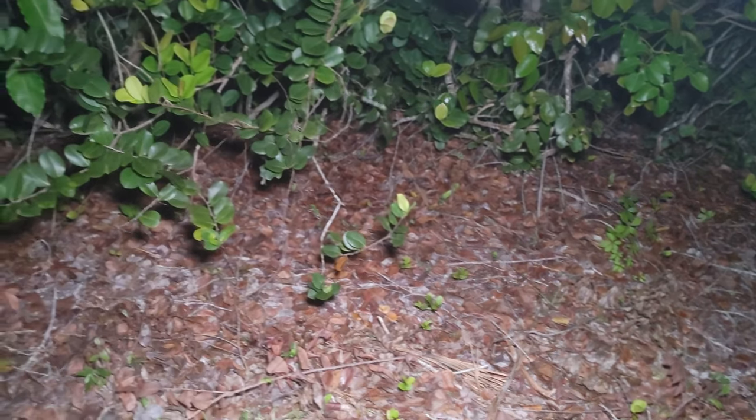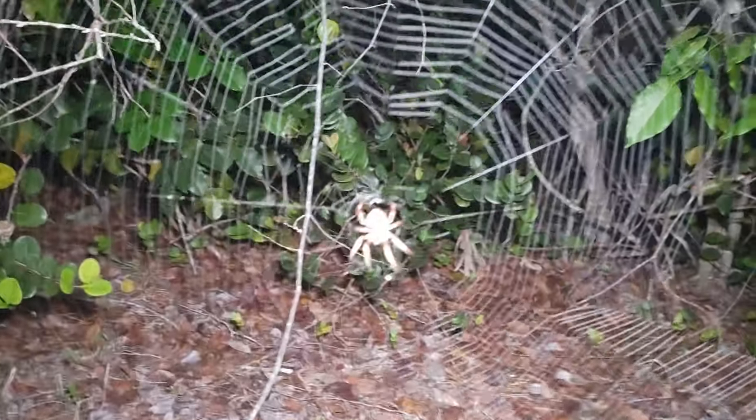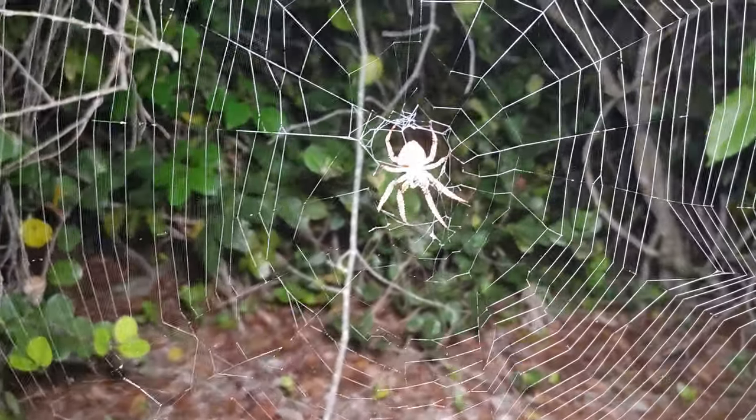Well, no snakes yet at this spot. That is a really big spider.